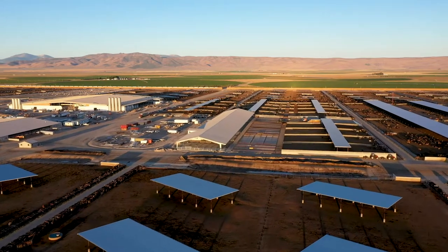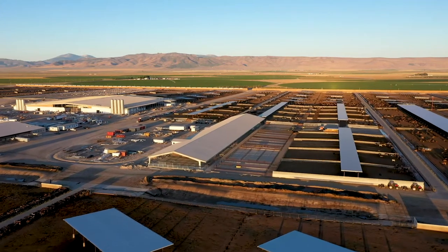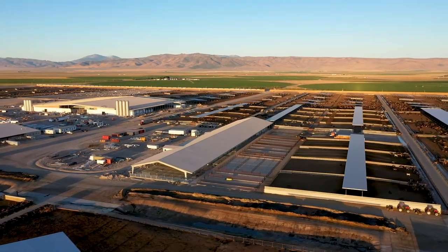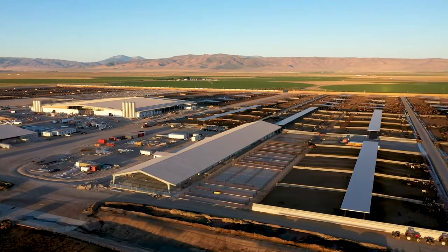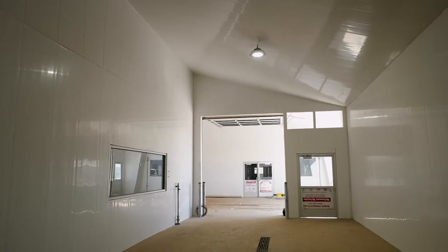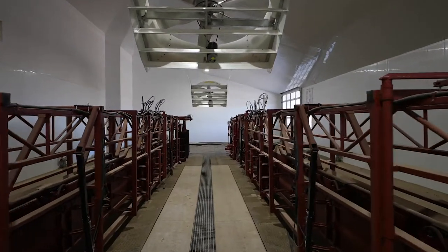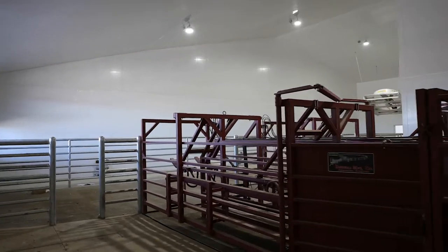We are standing in the new cattle processing barn that was recently completed, utilizing many of the ExtraTech Plastics products throughout. Bill wanted to repurpose an existing steel structure into this beautiful and functional barn to better care for his livestock and maximize efficiency. The processing barn houses a daily calf crop, facilitates milking the just fresh cows and heifers, includes the hoof trimming facility, and handles all aspects of the incoming and outgoing cattle.